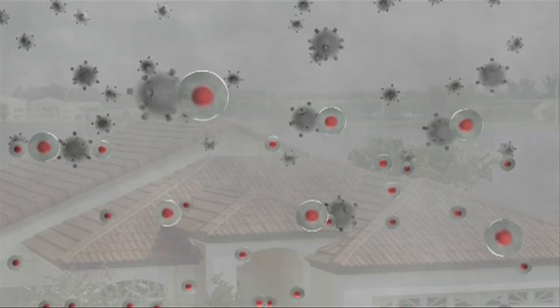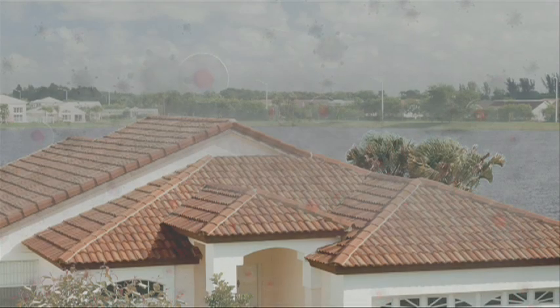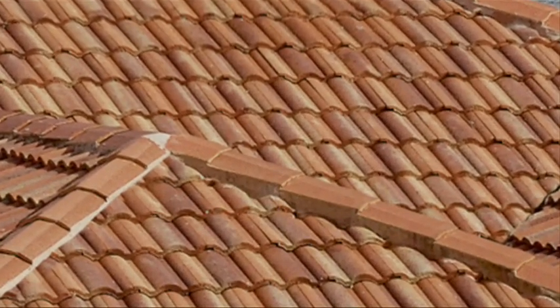Smog-eating tile incorporates a photocatalyst that breaks down harmful levels of nitrogen oxide molecules, thus significantly reducing their impact on the environment. The process is similar to the principle of the catalytic converter in your car.